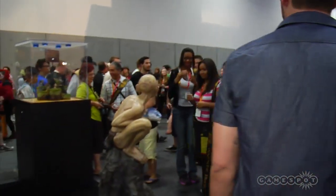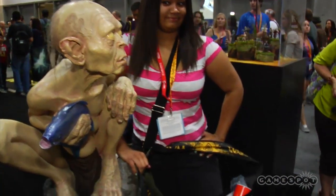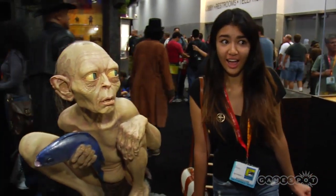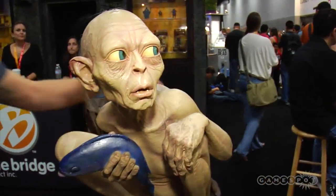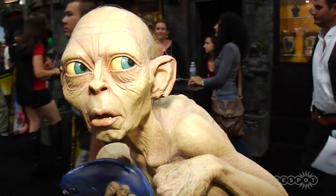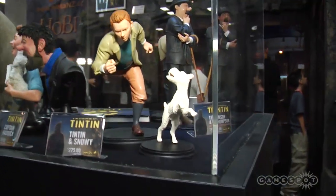Gollum! My man Gollum. I wanted to interview him, but he's too busy getting his picture taken right now. Looks like he's sitting on top of a fish. And that hair is so realistic — that's super creepy. I feel like he's just going to randomly grab her shoulder. I love you, Gollum. We saw Adventures of Tintin — we saw that the night it came out, actually. Pretty good movie.